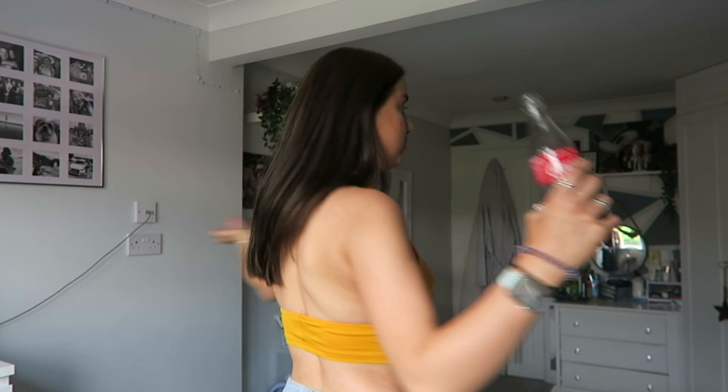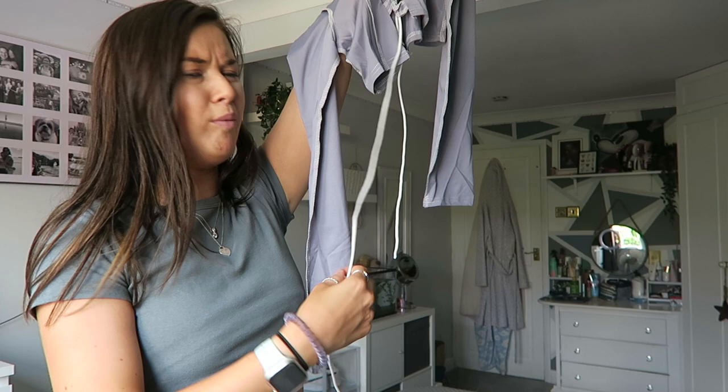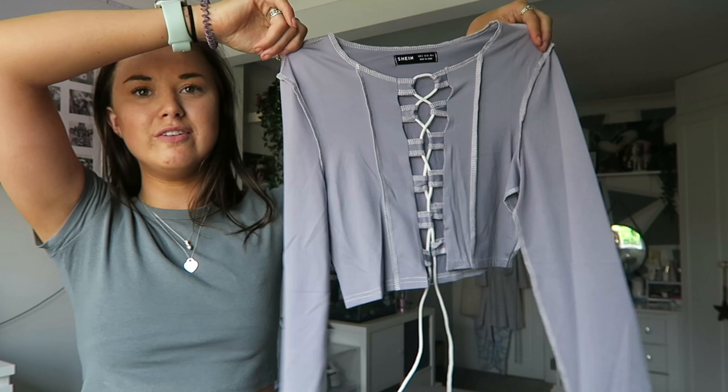Next item is this purple number - this is the lace up stitch trim tee. This was an extortionate price of three pound 40, so totally breaking the bank - not! What I love about Shein is their sales are just crazy. This top is cute - it is so long though! I think this is going to look really cute as a crop - I've kind of gone out of my comfort zone with these tops, going quite revealing for me.